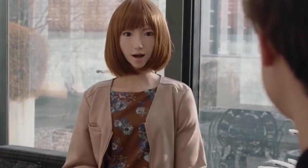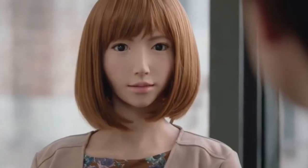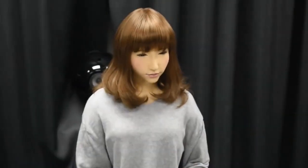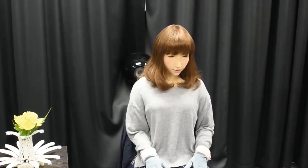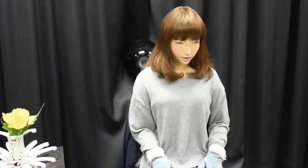Her creators at Osaka University and ATR Intelligent Robotics see her as a social bridge — someone to speak to, share time with, and engage in moments of connection, especially for those who live alone. Her smooth silicon skin and precise facial movements make her presence feel warm, calming, and familiar. Erika proves that robots can offer emotional value, not just mechanical function.